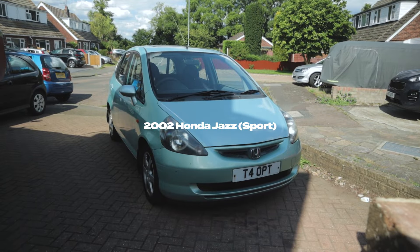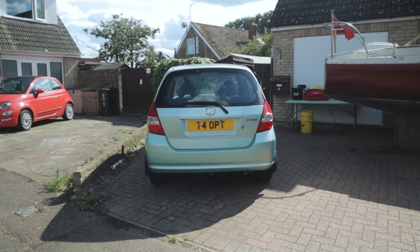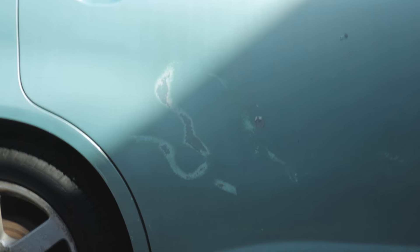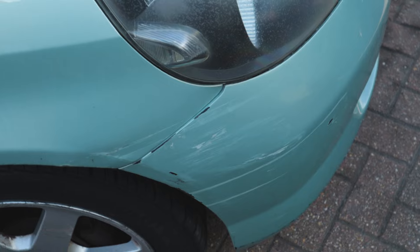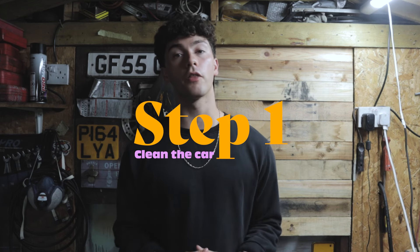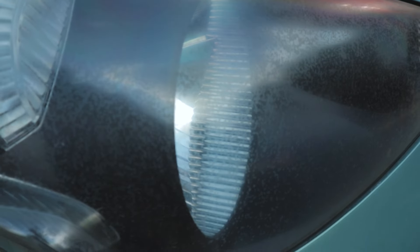At the end of the last video, we mentioned that we'd already bought another project and that it was much worse than the Corsa. And that was true, so here it is. This is a 2002 Honda Jazz in the strangest colour I've ever laid my eyes on. I paid just £300 for this absolute weapon. And as always, it's got some damage, and the radio's not working. Our first step is to normally clean the car, but on this occasion I didn't bother — it's already been done. Sadly, the only improvement I can realistically make to the exterior is respraying several panels and refurbishing the headlights.